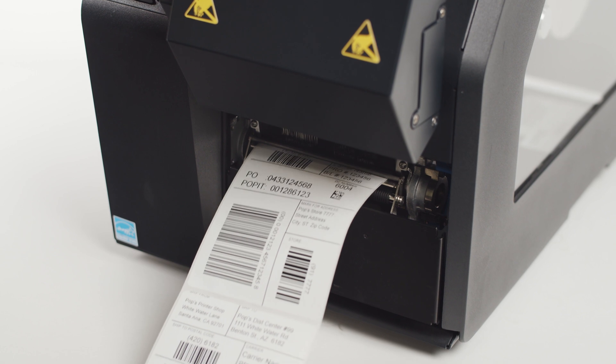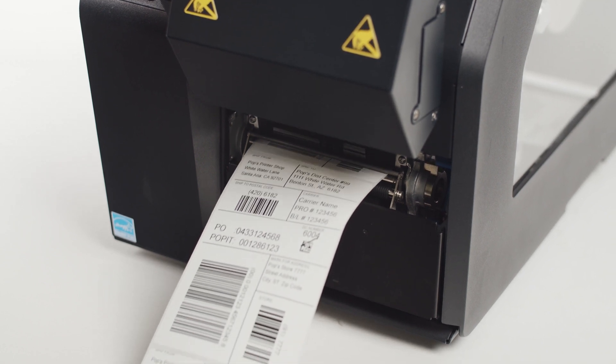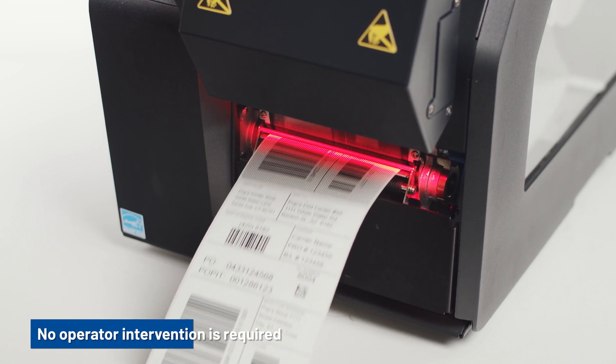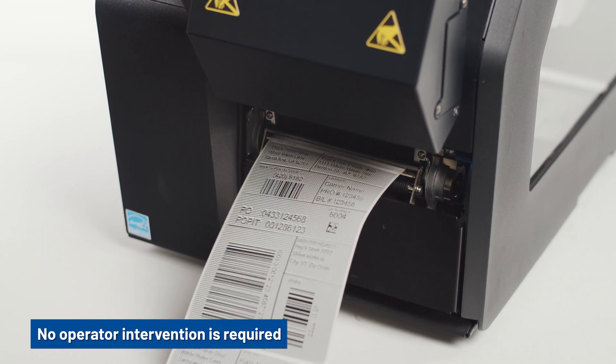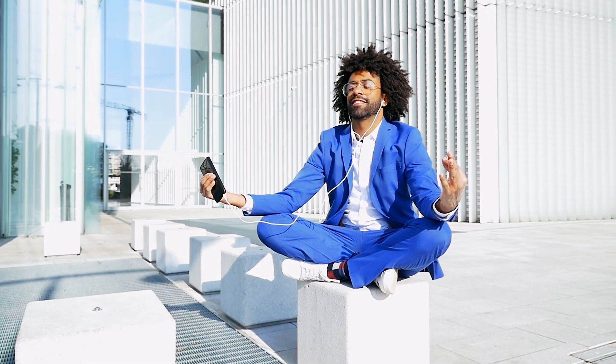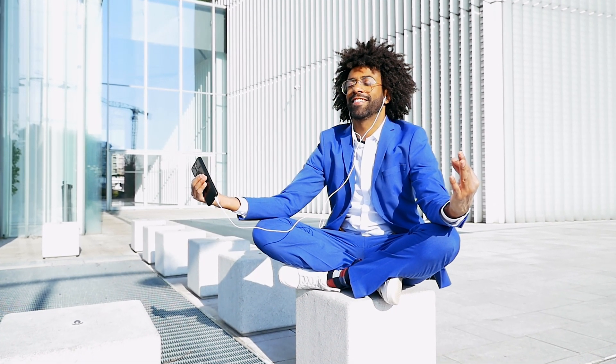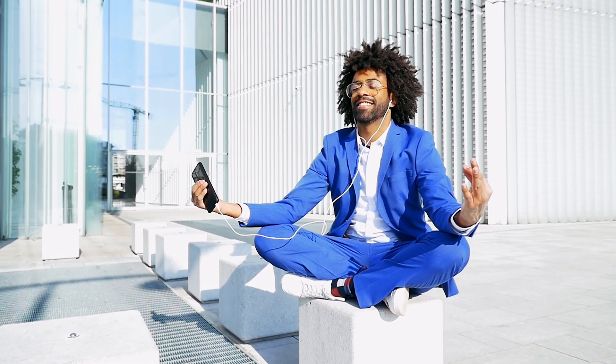Our barcode printers do more than ensure accurate labels — they bring you peace of mind and potential savings. No operator intervention is required; the machine does all the work. Sit back and relax. You are reducing labor costs, printing to high quality ISO standards and avoiding costly chargeback penalties.